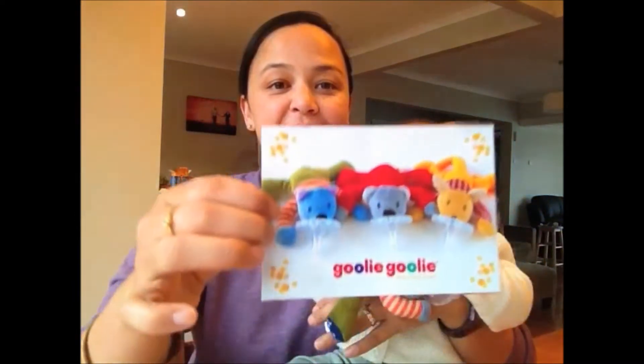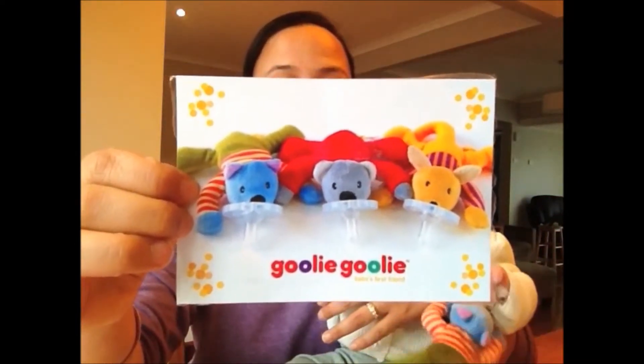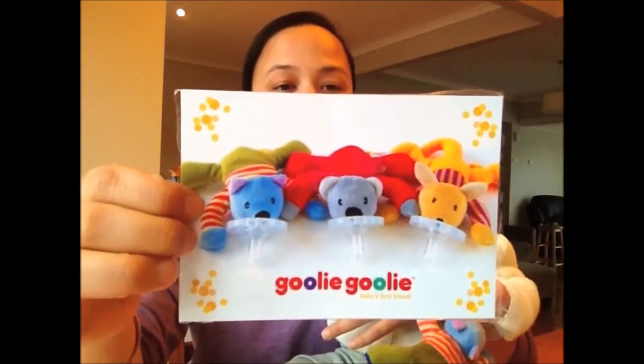York here has got his little bluey the wombat plush Ghoulie Ghoulie, but they come in two other cute little Australian animals — you can see the koala and also the kangaroo. Essentially it's a high quality silicone dummy attached to a soft plush animal.